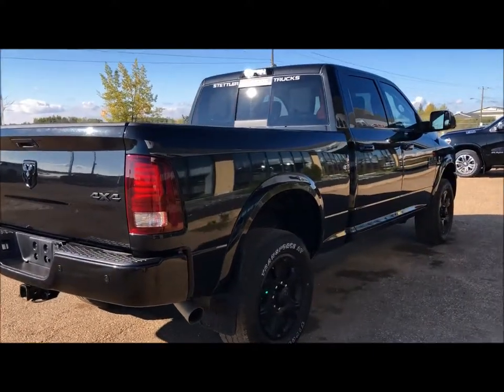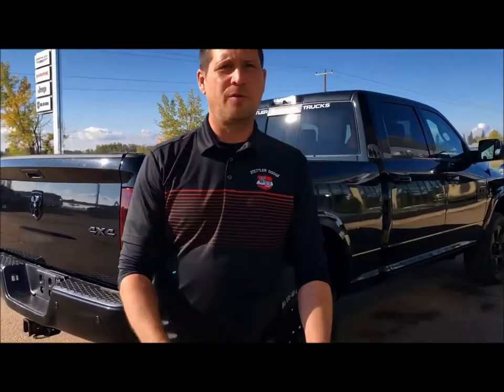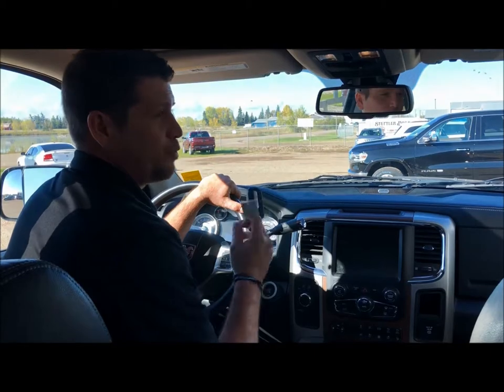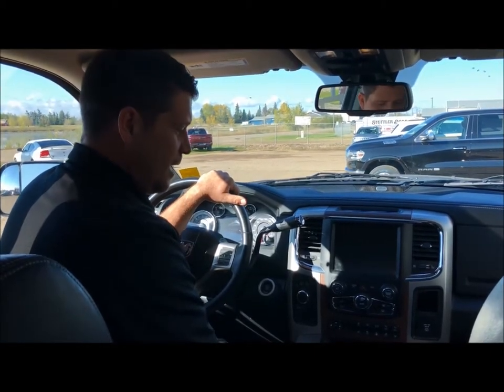This thing's in immaculate condition. Coming around to the inside — here we are in the cab of the 2016 RAM 2500 diesel. It's got the Cummins 6.7 in it.